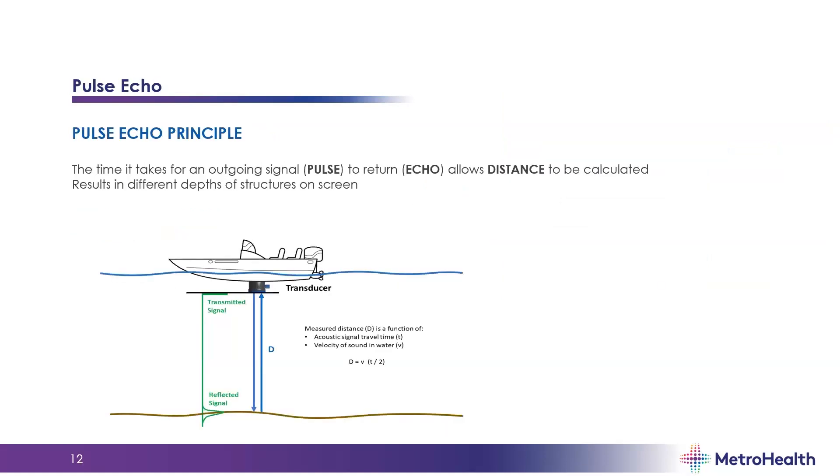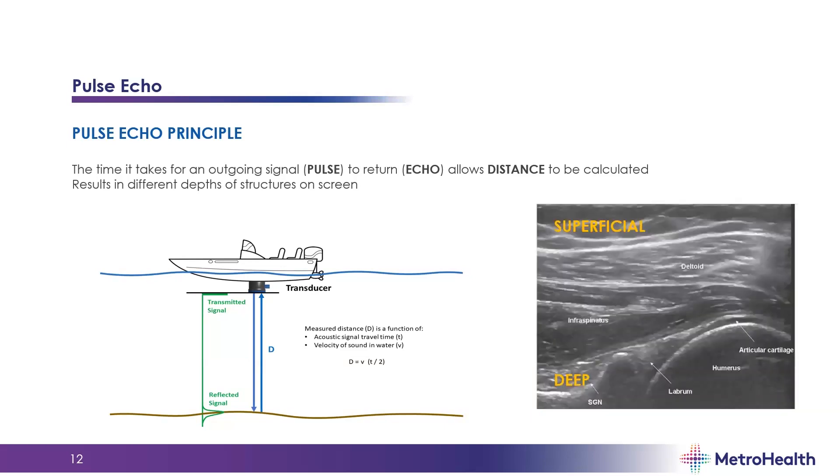Another important concept is the pulse echo principle, which allows us to see depth on the screen. This principle describes the time it takes for a signal — the pulse — to return as an echo, which allows distance to be calculated. This results in different depths of structures on screen based on how quickly they return to the transducer. Generally, more superficial structures appear at the top of the screen, and deeper structures appear at the bottom.